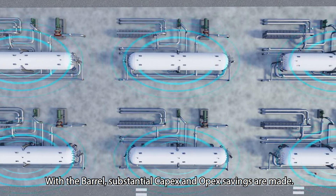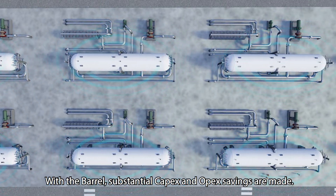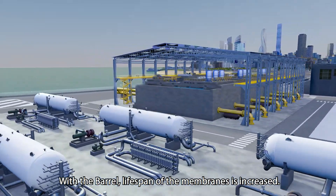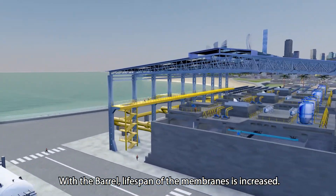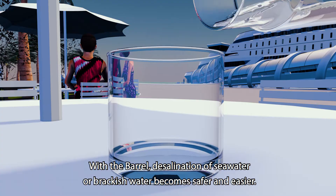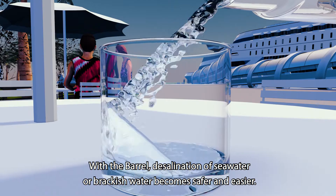With the Borel, substantial CAPEX and OPEX savings are made. With the Borel, the lifespan of the membranes is increased. With the Borel, desalination of seawater or brackish water becomes safer and easier.